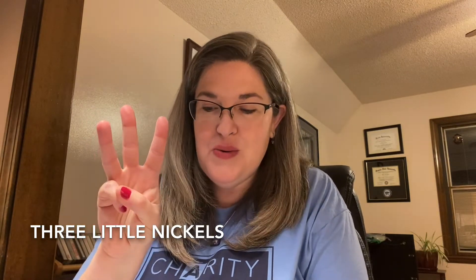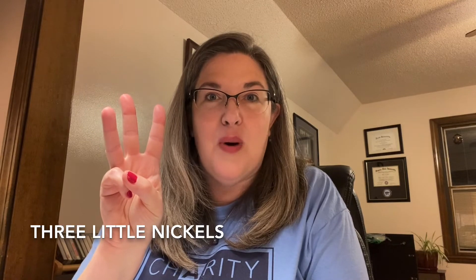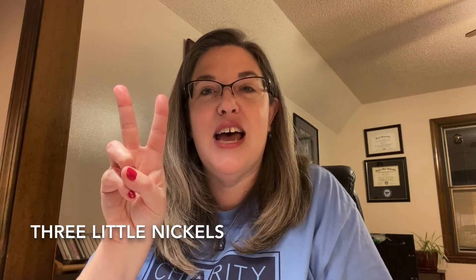Three little nickels in a pocketbook new. One bought a peppermint — they bought a candy — and then there were two. Two little nickels before the day was done. One bought a pencil.